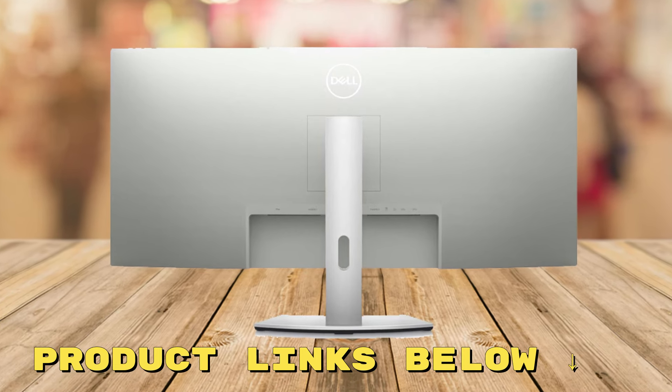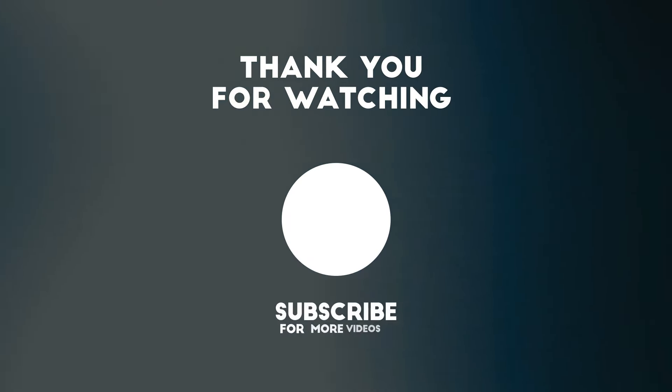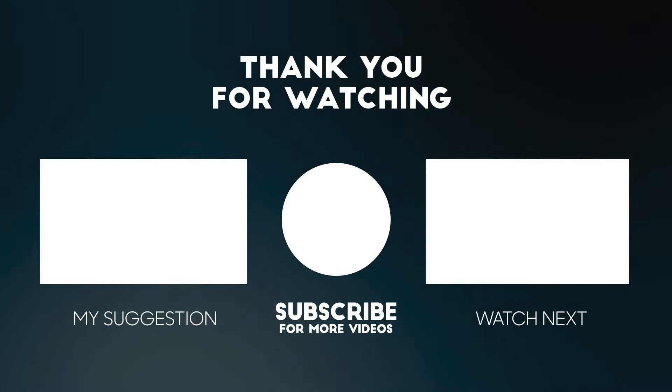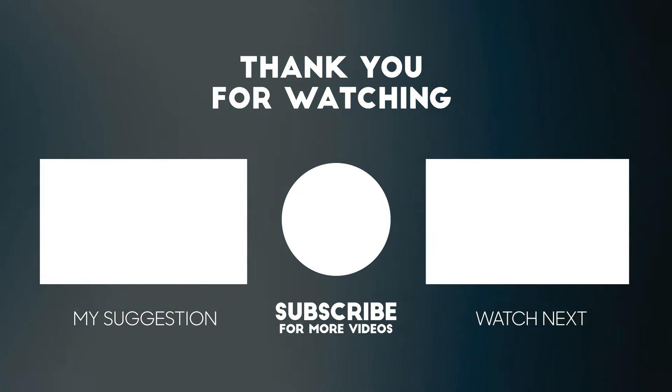If you'd like to check out this monitor for yourself and get it at an amazing price, make sure to check out the links below this video. Thanks for watching — please consider subscribing for more videos like this one, and liking and commenting if you enjoyed it. The links to the product mentioned are below to get it at the best possible price.